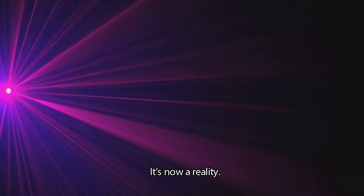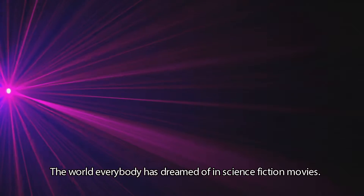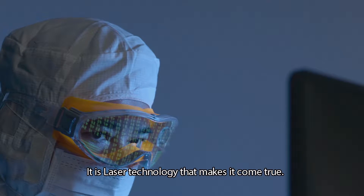It's now a reality — the world everybody has dreamed of in science fiction movies. It is laser technology that makes it come true.